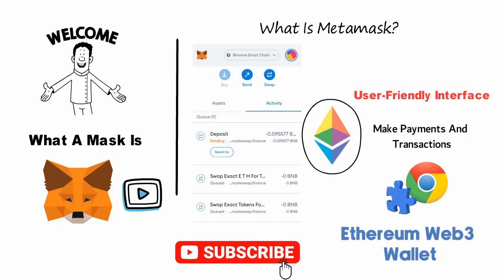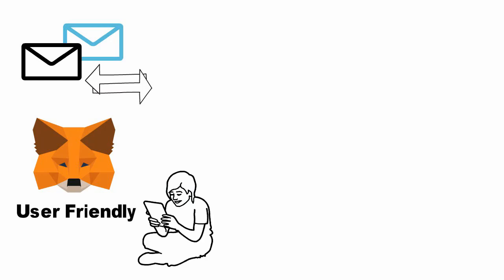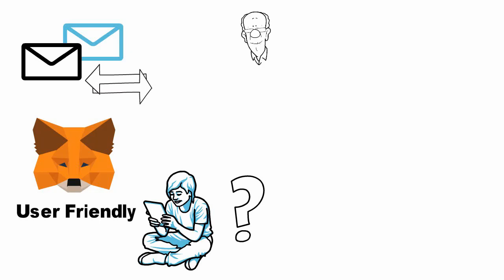MetaMask is available as a Chrome extension and it can also be used as an Ethereum Web3 wallet. It also acts as a wallet allowing you to easily send and receive tokens. MetaMask is one of the most popular Ethereum wallets, and it's easy to see why — it's user-friendly and provides a great experience for managing your tokens.